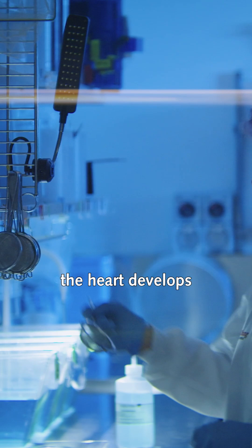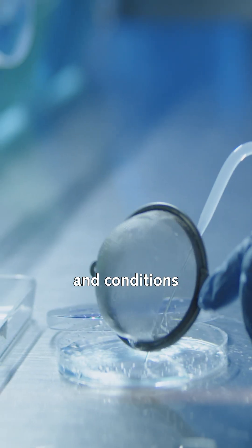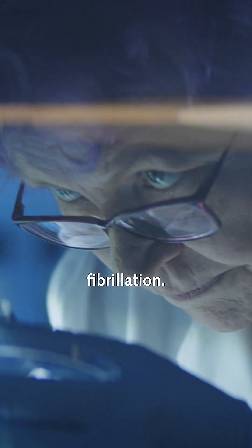Being able to look at a heart this small is a game-changer for our understanding of how the heart develops and functions. It's also useful for our research into heart attacks and conditions such as dilated cardiomyopathy and atrial fibrillation.